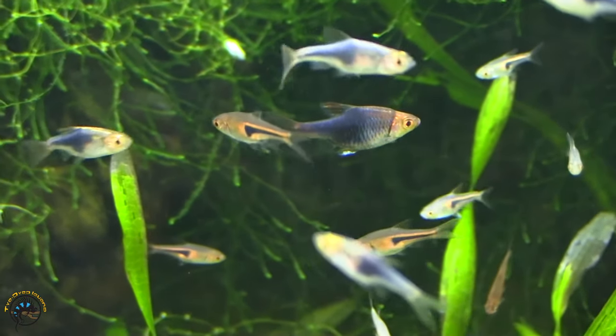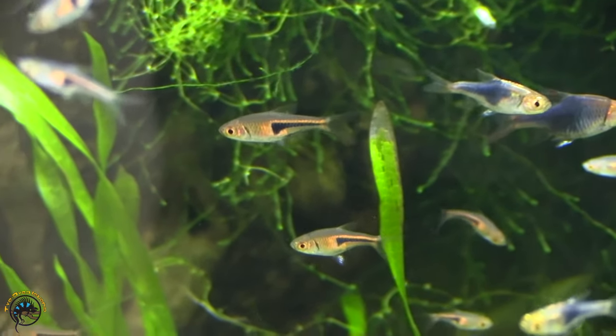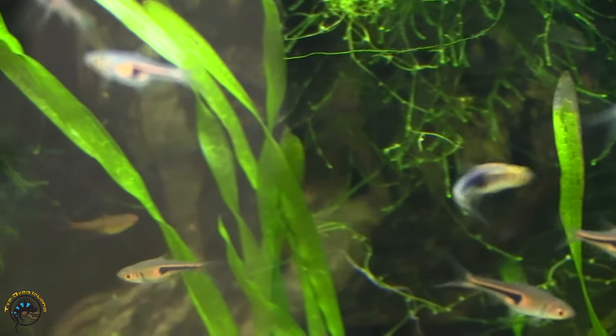We did also get in a few new hengal eyes in here — great little dwarf species. The little dudes with the little hatchet shape on them.